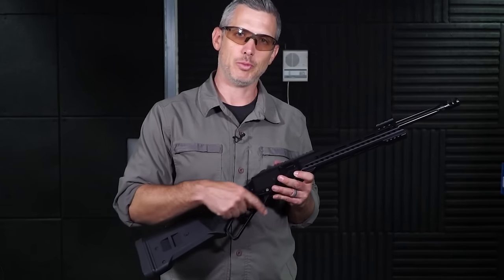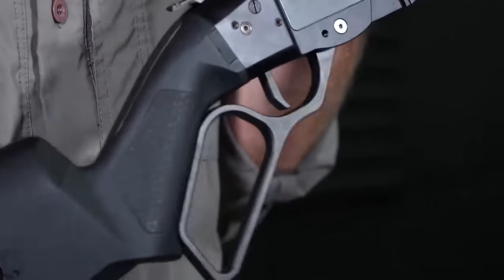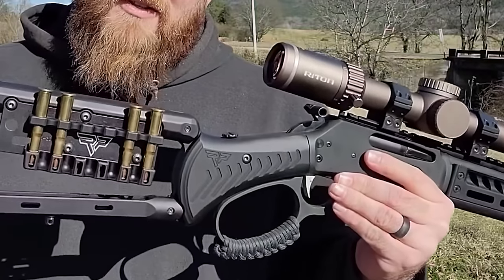In fact, this rifle's AR-15 mix-and-match modularity promises to spawn interesting configurations as shooters experiment with the platform.